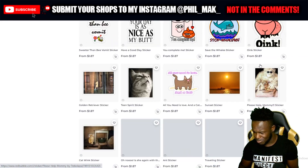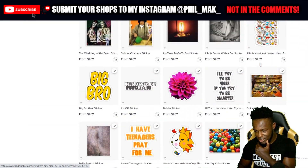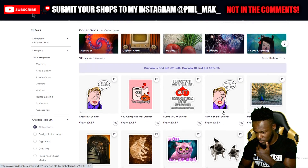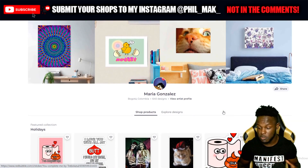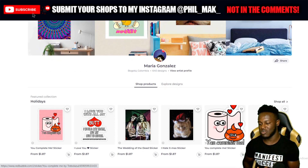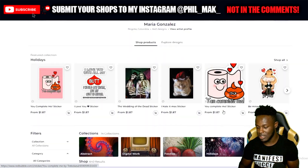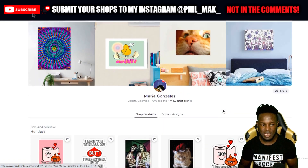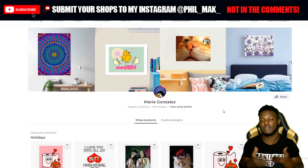I'm not seeing many sticker packs though. Scrolling back to the top — okay, this is kind of like a sticker pack, there are two dogs there — but she could make more use of sticker packs. Maria, your shop looks amazing. You have a great portfolio of over 640 designs, which is insane. You're more than prepped and ready for Q4. If you want to increase your sales even more, I would suggest creating more sticker packs.